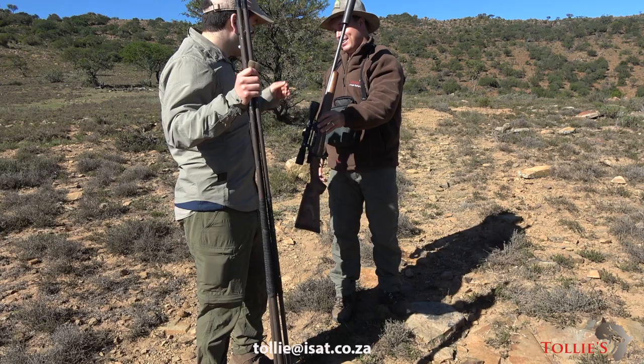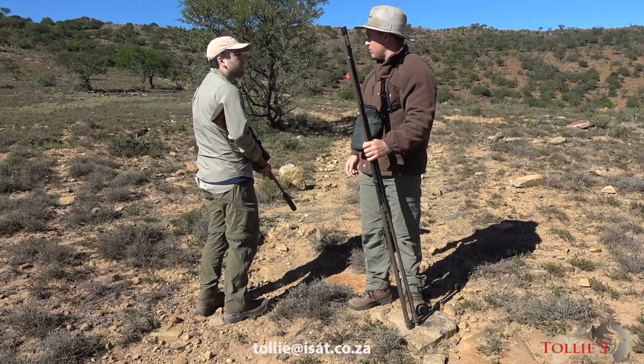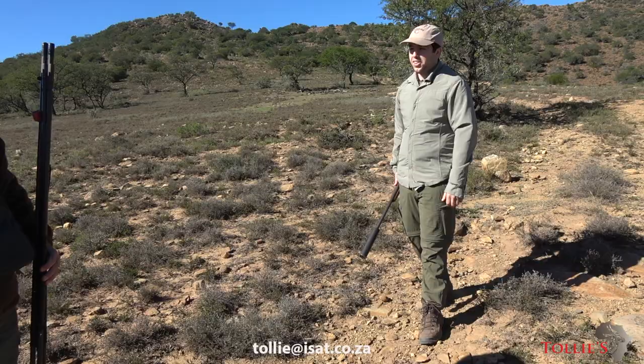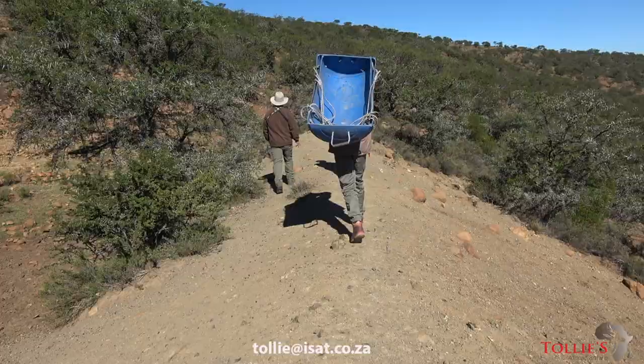Thank you. Are we going to drive to him or walk to him? No, there's no road. So we're going to go up there, take photos, do some video work there and then we're going to come back here. I just want to leave the sticks, everything here. My man, that was a crazy shot. 504.